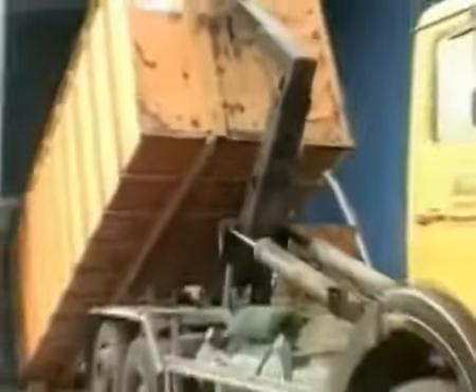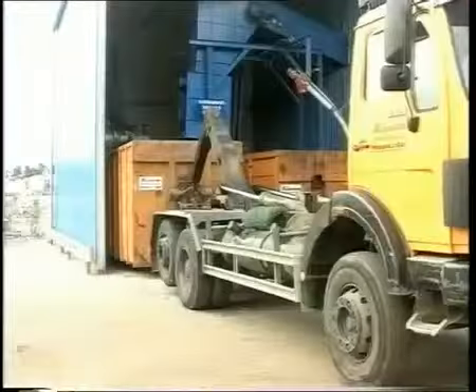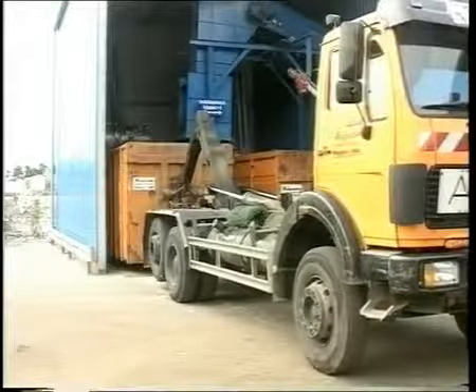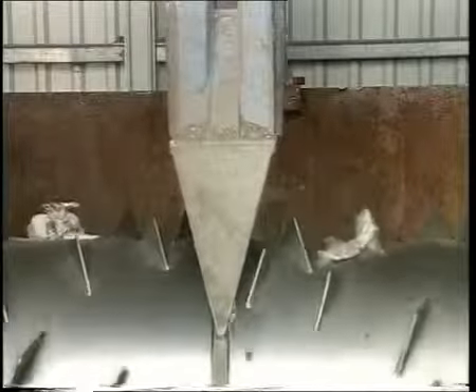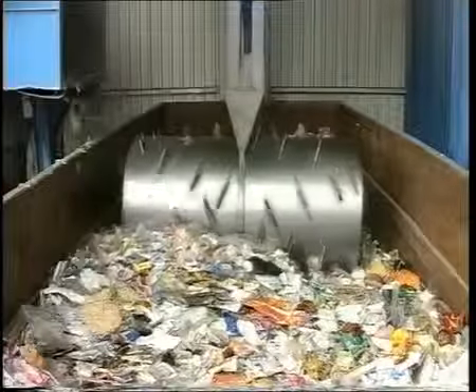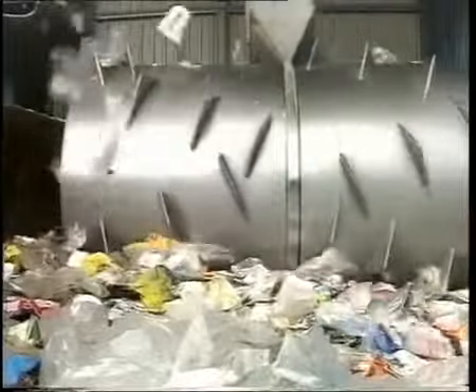The resulting cost reduction and problem-free use have already convinced many companies, with the result that worldwide the Bergmann Rollpacker is frequently used by recycling companies and in industry and commerce. It is the ideal solution where massive savings on disposal costs are desired, and with a minimum of manpower, the Bergmann Rollpacker family allows efficient compaction and disposal of large quantities of waste.